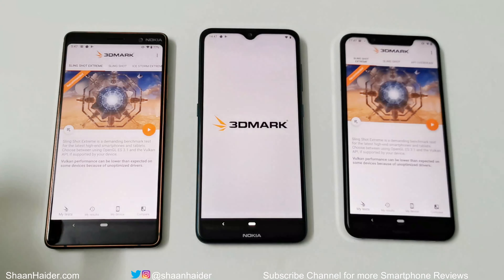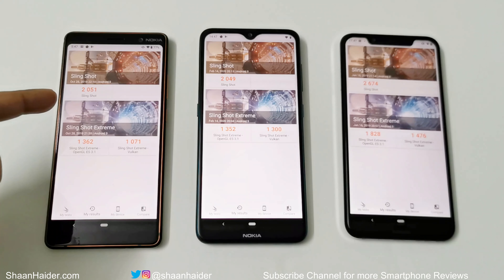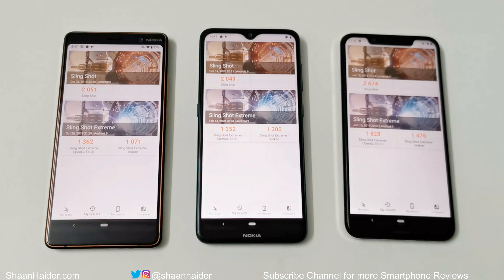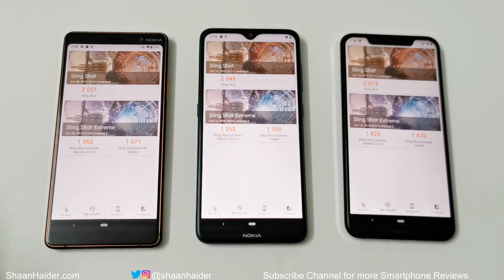Now for 3DMark, a gaming benchmark that gives an idea of a device's gaming capability. It is divided into Slingshot and Slingshot Extreme — with Slingshot Extreme further split into OpenGL and Vulkan. In Slingshot: Nokia 7 Plus scored 2051, Nokia 7.2 scored 2049 (a difference of just two points), and Nokia 8.1 scored 2674. In Slingshot Extreme OpenGL: Nokia 7 Plus scored 1362, Nokia 7.2 scored 1352, and Nokia 8.1 scored 1828. In Slingshot Extreme Vulkan: Nokia 7 Plus scored 1071, Nokia 7.2 scored 1300, and Nokia 8.1 scored 1476.